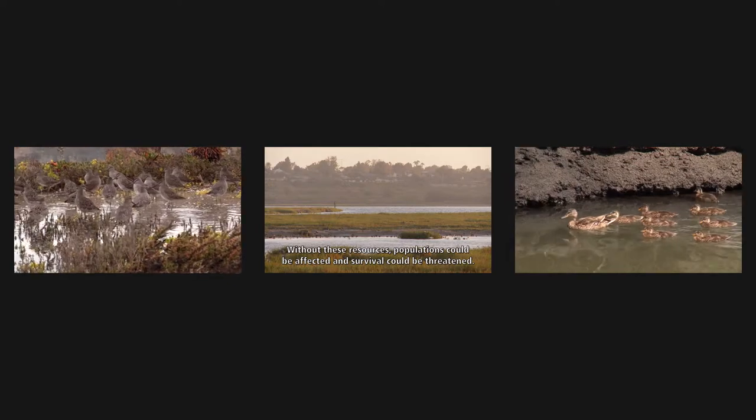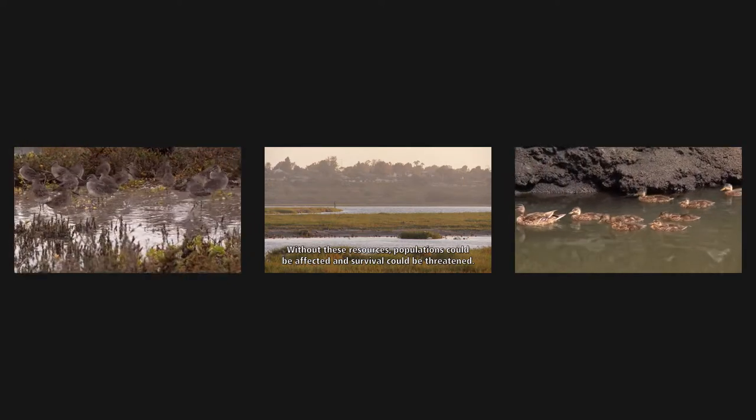Without these resources, populations could be affected and survival could be threatened.